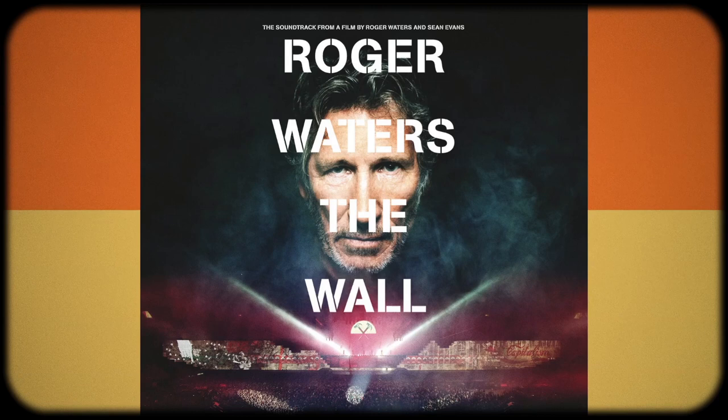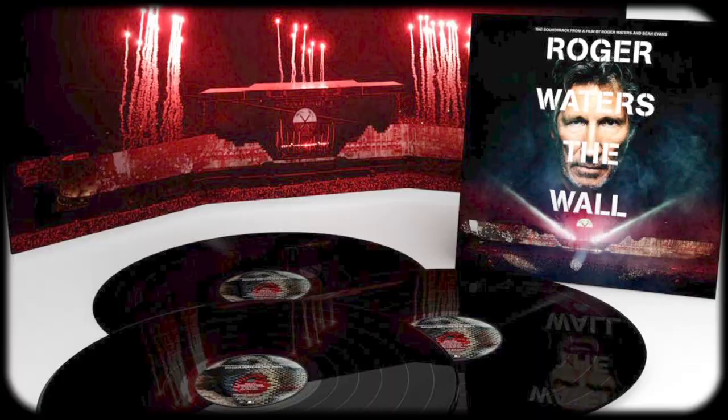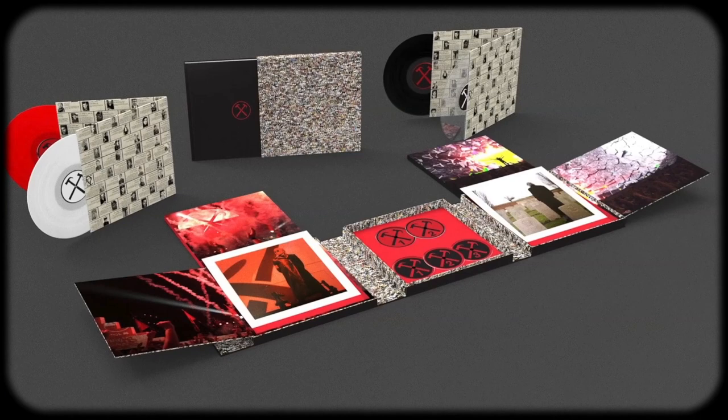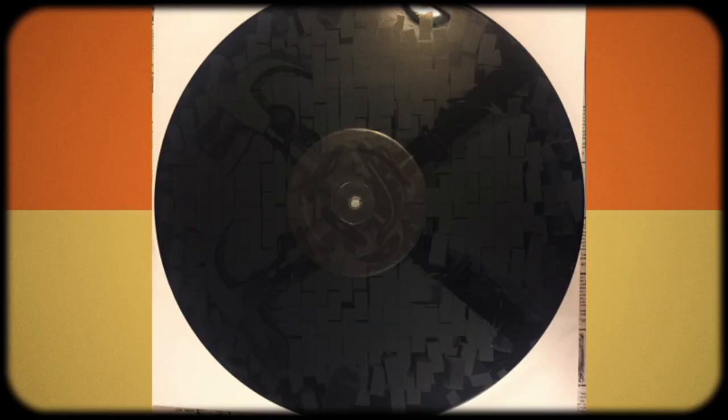There are also several live versions available, including the 1990 pressing of Roger Waters Live in Berlin, and the more recent soundtrack to the concert film from 2015. It came out as both a tri-fold triple LP, as well as a limited edition box set featuring the album on colored vinyl with a bonus fourth LP featuring the score from the film and an etching on the other side.